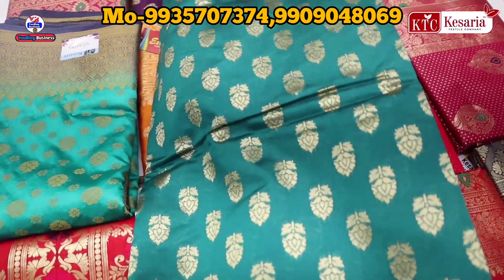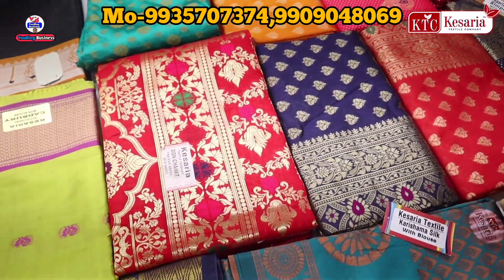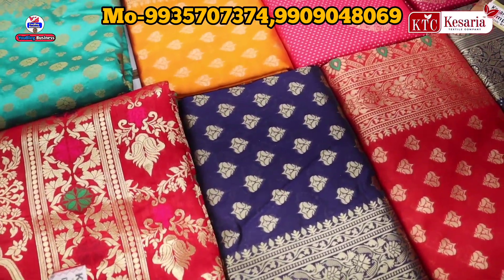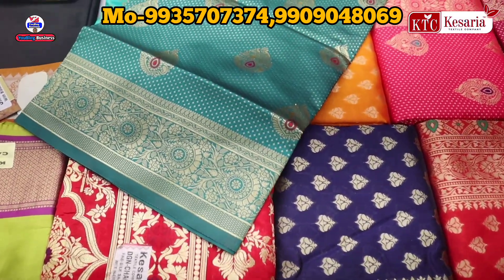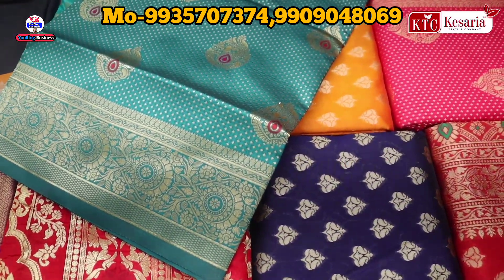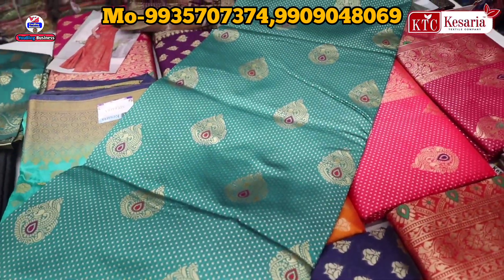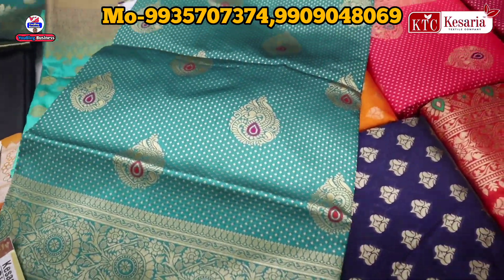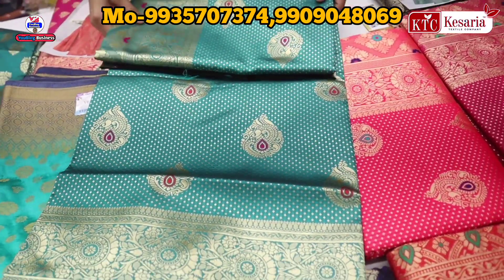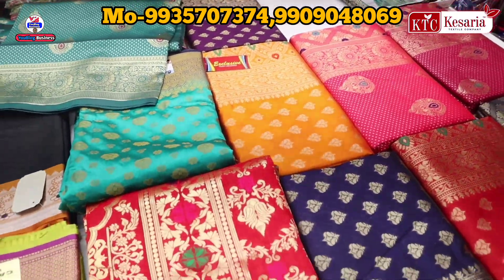With the blouse, you can see the whole dress. Let's see some colors. You cannot purchase a single piece from here — you have to buy set-wise. You can get a set-wise concept in this type of design. You have to start with a set here.